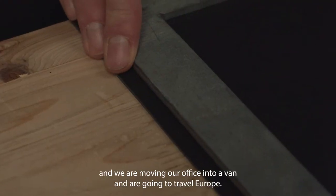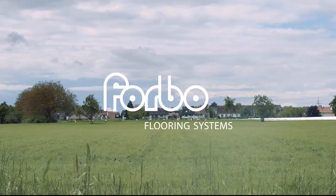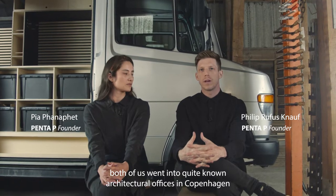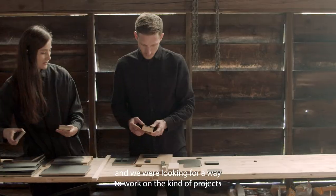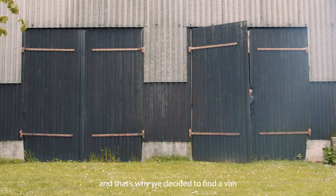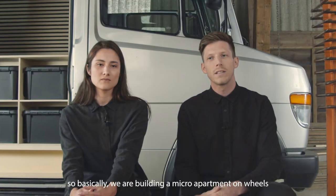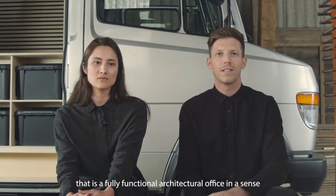We are founding our office and moving it into a van, and we are going to travel Europe. After graduating our masters, both of us went into quite well-known architecture offices in Copenhagen. We were looking for a way to work on the kind of projects we really care about personally, and that's why we decided to find a van and completely convert the interior to fit our needs. Basically, we are building a micro-apartment on wheels that is a fully functional architecture office.